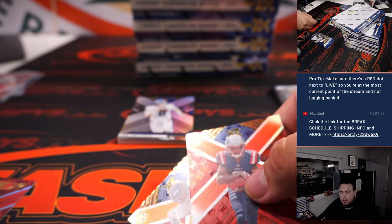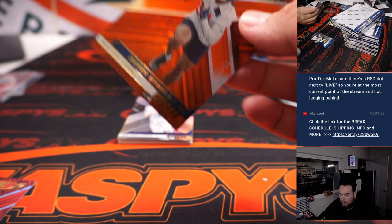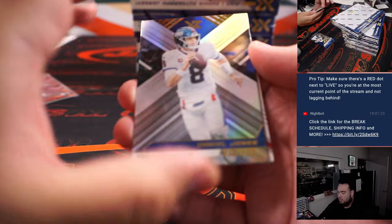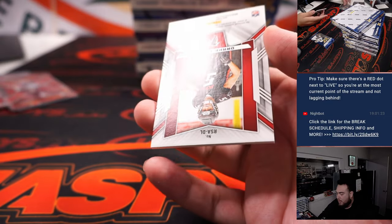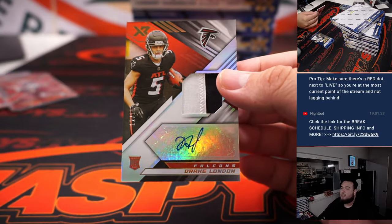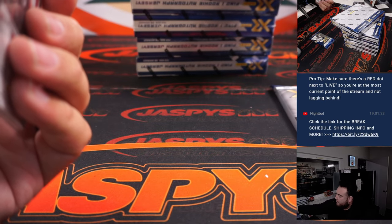Another Jahan Dotson to 149, Derek Stingley to 99, Taequann Thornton out of 249 — a little matchy. And a Drake London — nice RPA there, 12 of 15, two-color patch and autograph for the Atlanta Falcons.